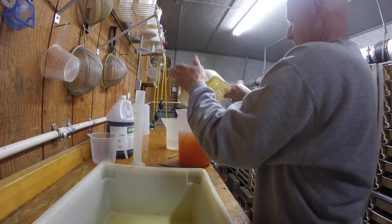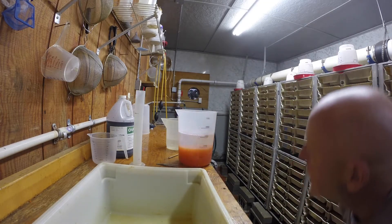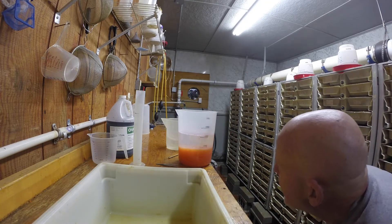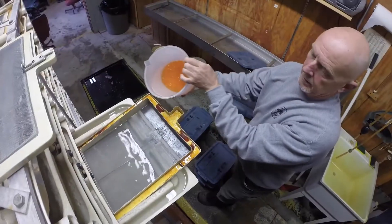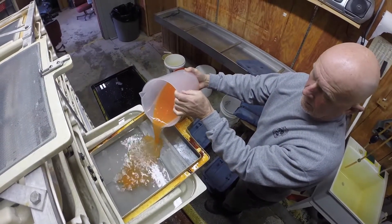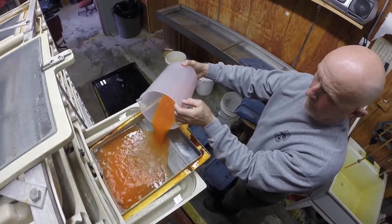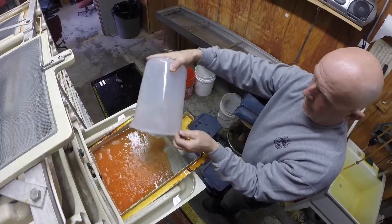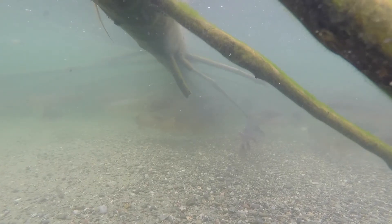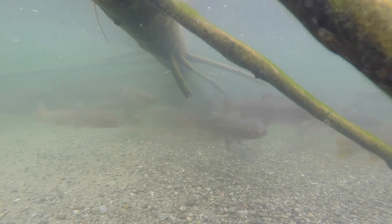Eggs are washed and cleaned, then counted to ensure production goals have been met. The eggs are raised on location until a developed eye is visible. They are then shipped to Mackie State Fish Hatchery to be raised until they reach 3 inches in length. These fish will be returned to Henry's Lake in September and will help support the important recreational fishery.